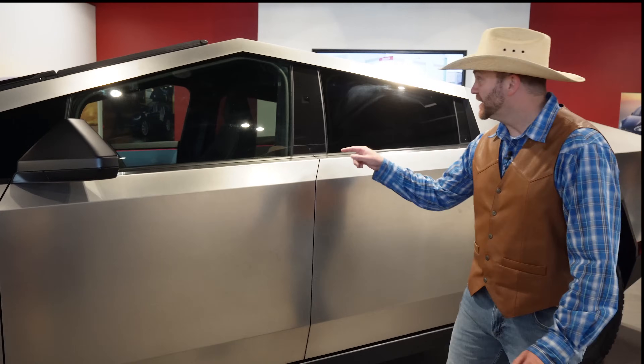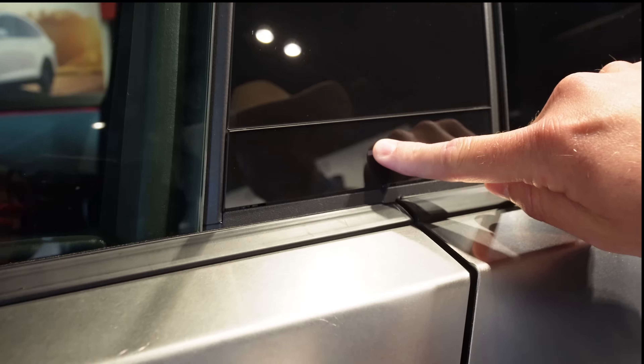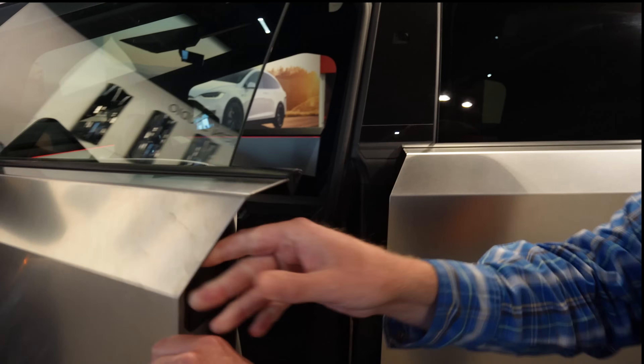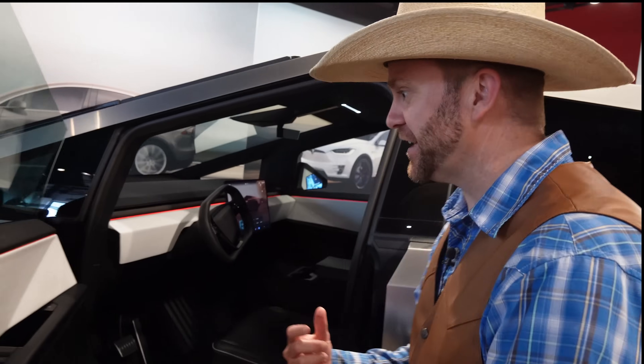It has so many features. Check this out — where's the door handle? How do we get in this place? Well, there's a button right here. Let's try that out. Whoa, look at that, guys. Wow, this thing is crazy. Hey, you want to go around the other side and we'll look at the inside together?